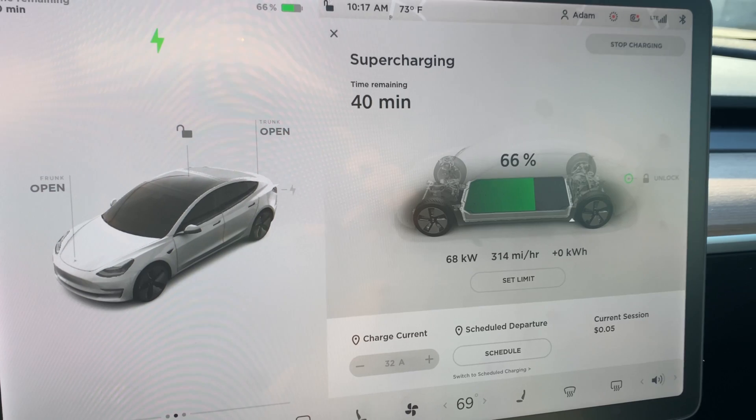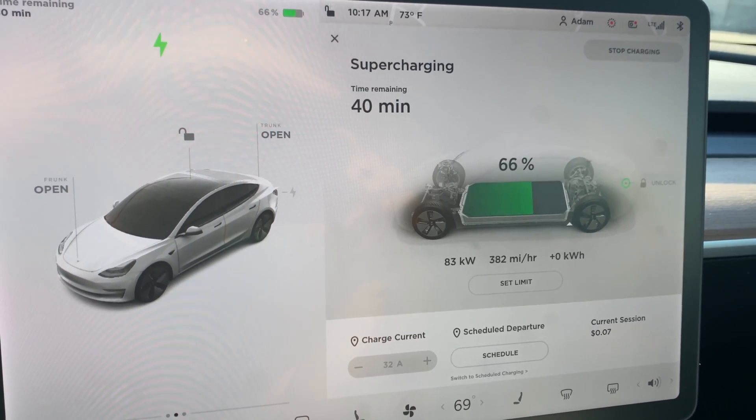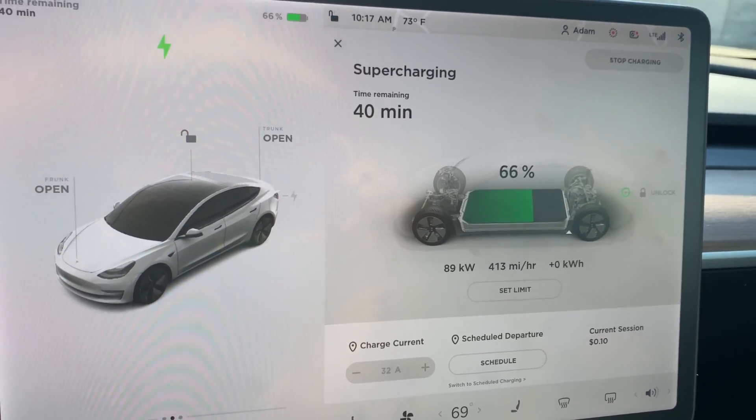The user interface on the Model 3 is drastically different from any other type of car, unless you're talking about another Tesla. Let's get into the things I had to look up to get my Tesla to work how I needed it to work. This was the most objective way to describe the difference between the user interface of a Tesla and that of any other car — things I needed to find out that I couldn't immediately find the answer to within the car. Here's the list.